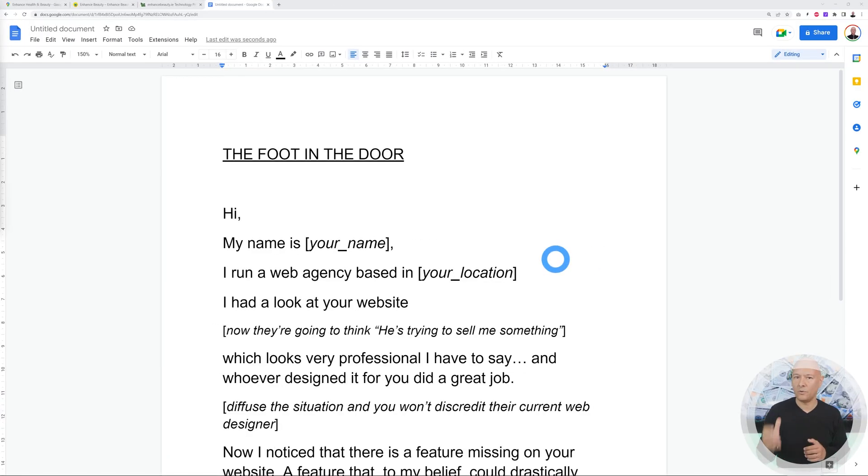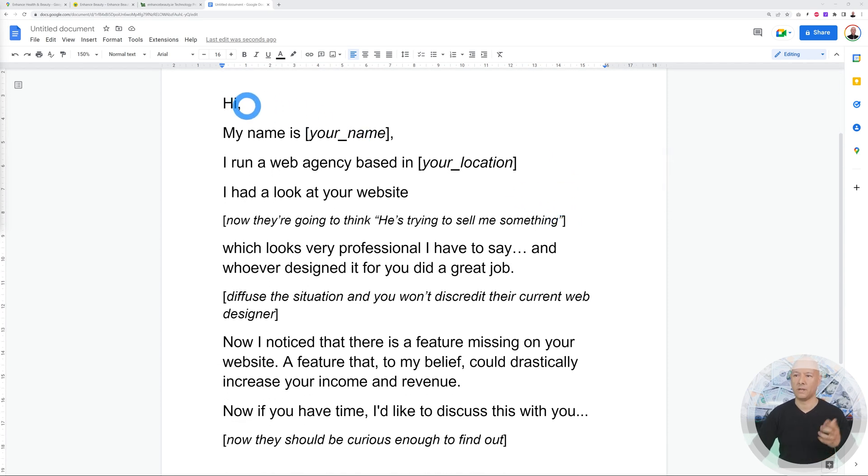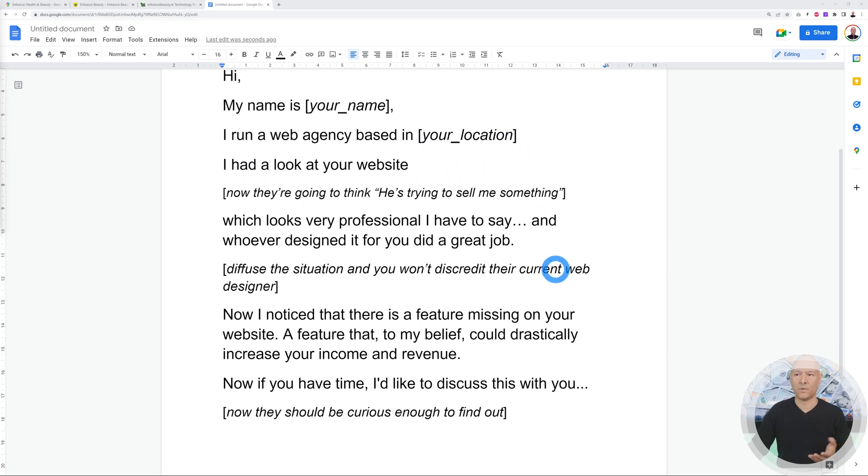Now grab your phone and call them. This is called the 'foot in the door' — the first step to get their attention. You say: 'Hi, my name is David — replace with your own name — I run a web agency based in Dublin and I had a look at your website.' At this point they'll go into defensive mode thinking you're trying to sell them something.